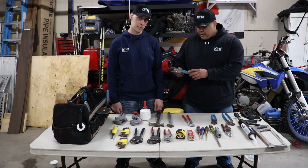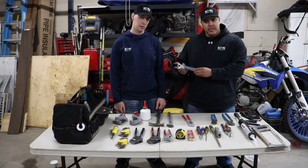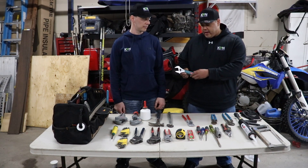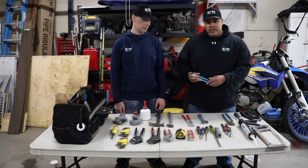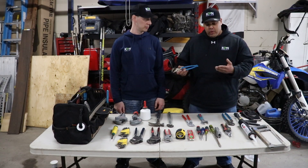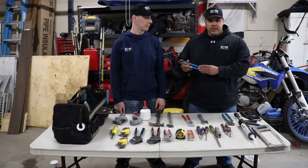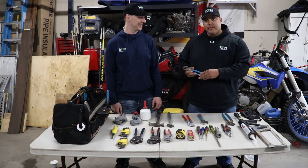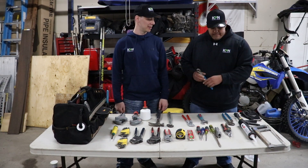These are just a set of channel locks — channel lock adjustable pliers — which are really nice to have. They're quite expensive but well worth spending the money on, because they open up to an inch and a half, which is wider than a lot of crescent wrenches out there. These are called channel locks, that's the brand name, and by far these are the best adjustable pliers you can get on the market. We've tried them all. Start with the good ones — we would suggest these.